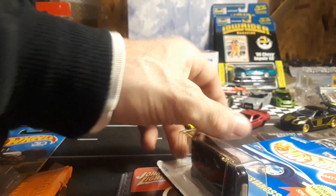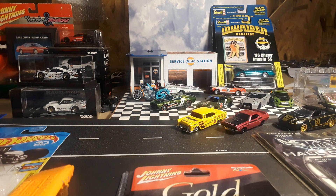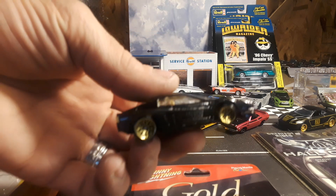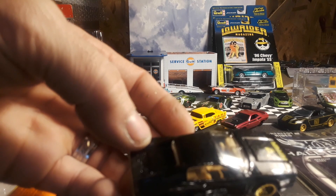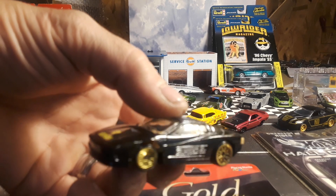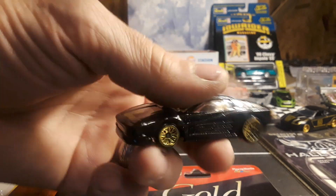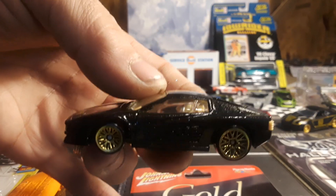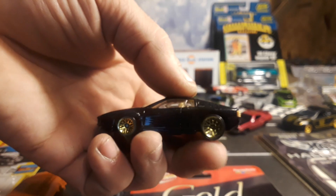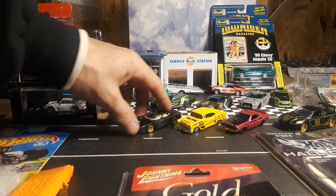Next, we have a Ferrari Testarossa, card number 35. This is from 1991 — it's pretty old. The card was really beat up, and I do have one of these on a mint card. Pretty cool metallic black. The tan interior shows through to the front and the back, but the seats and stuff are black. I think if you take one of these apart it has a two-piece interior. They did have this in a wheel variation — when I looked at my carded cars I had two, maybe three wheel variations.